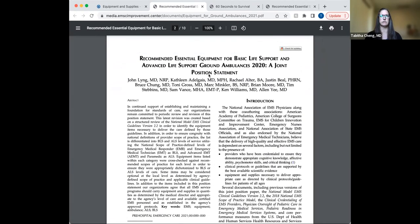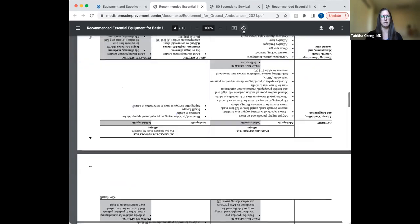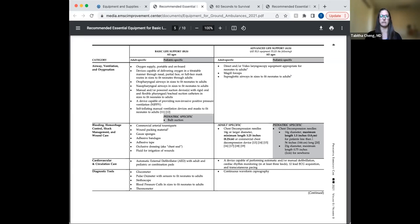It was also endorsed by the National Association of EMTs. This position statement was an update from the 2014 statement. Starting on page four is my favorite part — there's a great table that highlights pediatric specific equipment. Under airway, ventilation, and oxygenation, there are devices capable of delivering oxygen for fitting neonates through adults, and pediatric specific items highlighted in gray — we should have a bulb suction on our BLS ambulances and within our BLS kits.